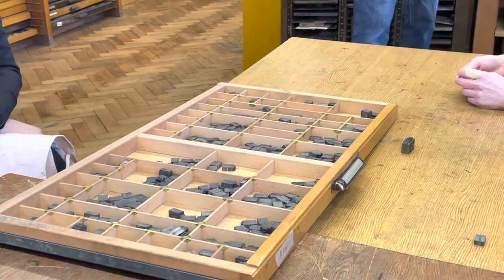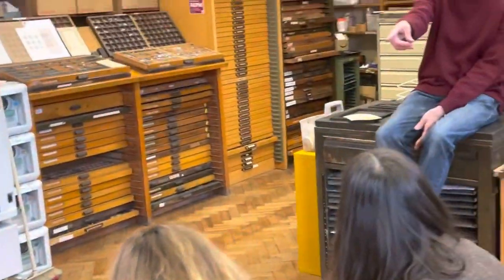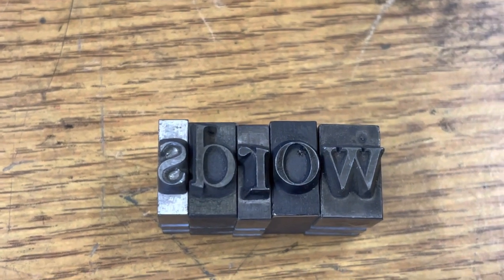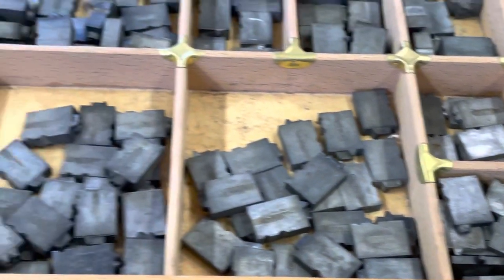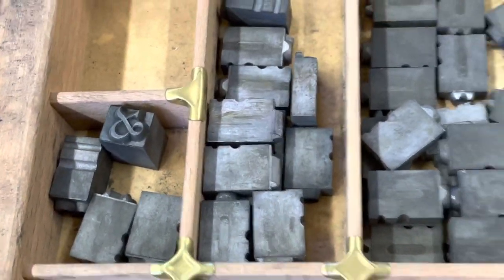But the great trick with this stuff is, because of that, all you need to print a book is enough of that material to print one page. Having printed that page in 200 or 300 copies — whatever — you can take it all apart and print the next page. And if the book's 300 pages long, you reuse this stuff 300 times. Reuse — it's what all the printing is based on. The reuse of type. Moveable type is reusable type.